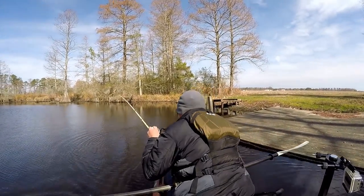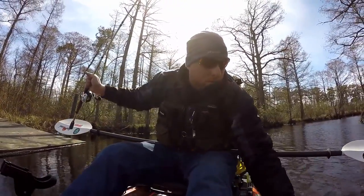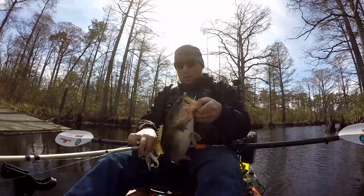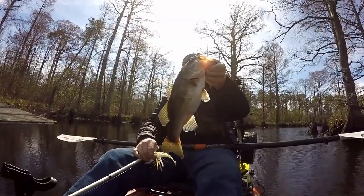That's a nice bass. Come on baby. Some good-looking bass. Probably about a pound and a half, two pounds. White chartreuse chatterbait.